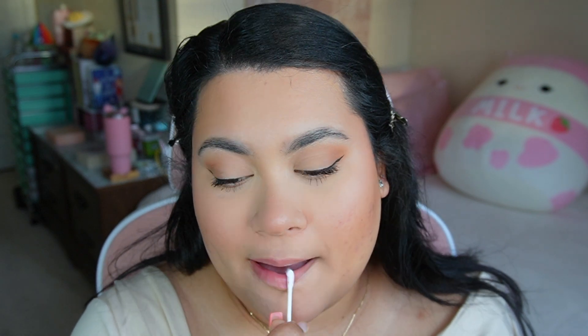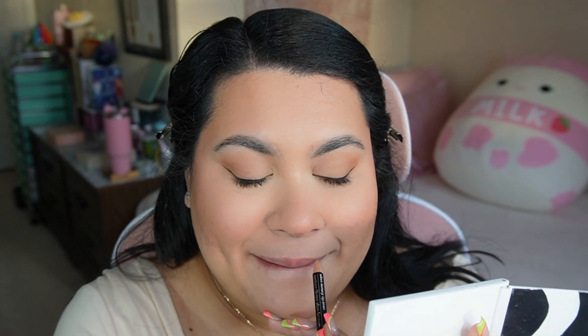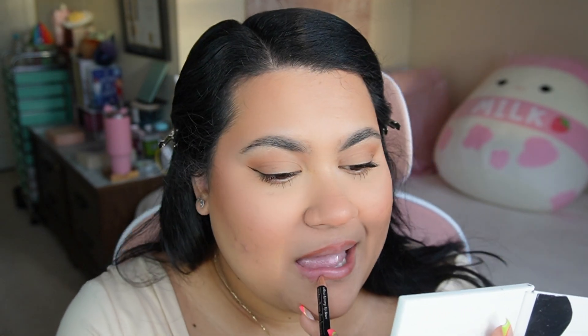I'm going to remove any lip oil I have on and go in with a nude lip liner to line my lips for a little bit of dimension. Then I'm going in with a red-brown smoky liner — this particular one is from Essence — and I apply it to the outer edges of my lips.